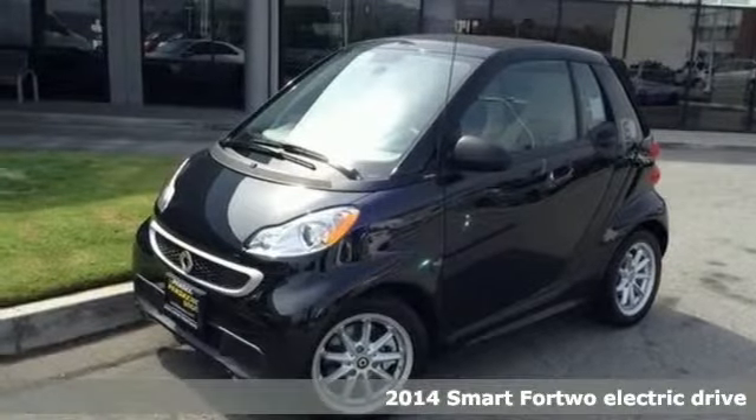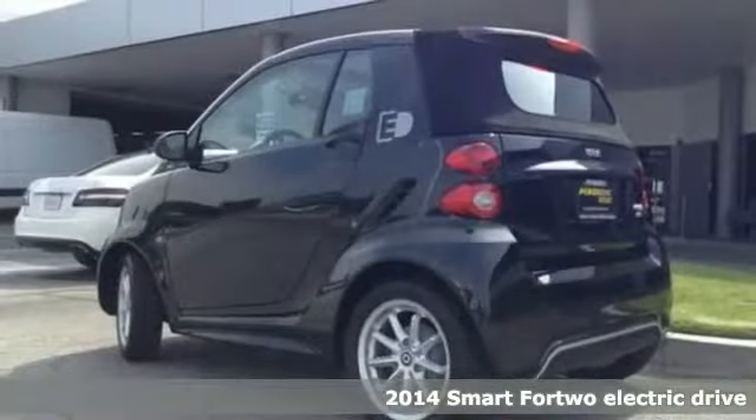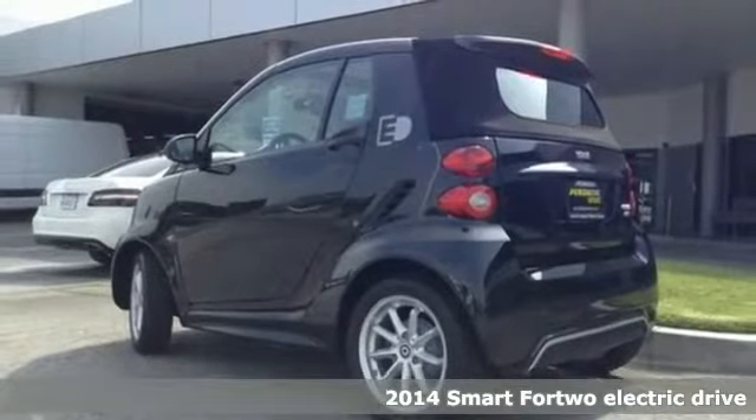Here's a 2014 Smart 4.2 Electric. Start your next adventure in the smart car suited to you.